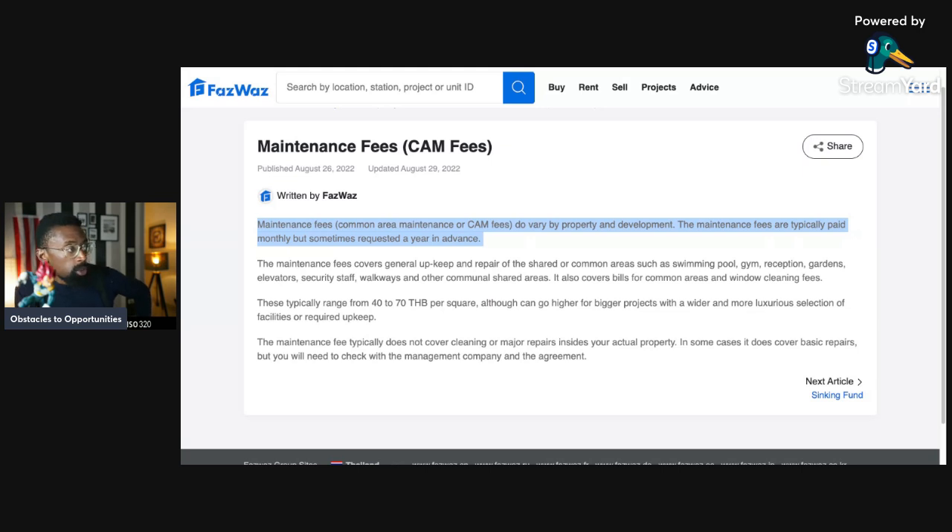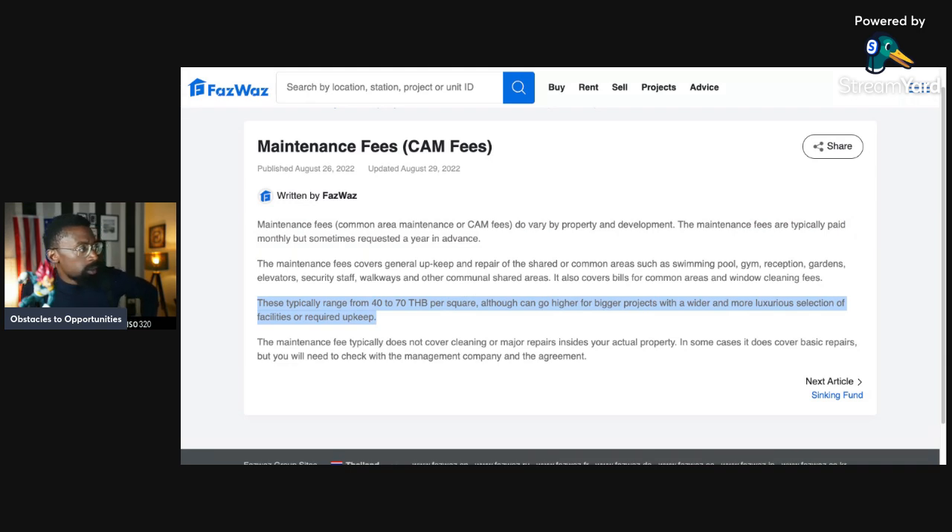CAM fees also cover bills for common areas and window cleaning fees. They typically range from 40 to 70 baht per square meter, though some can go higher for larger or more luxurious projects. The maintenance fee typically does not cover cleaning or major repairs inside your actual property, though in some cases it covers basic repairs — you will need to check with the management company in the agreement.